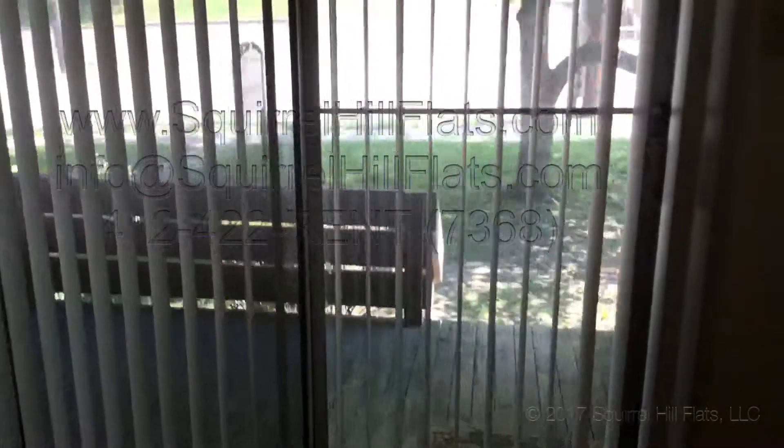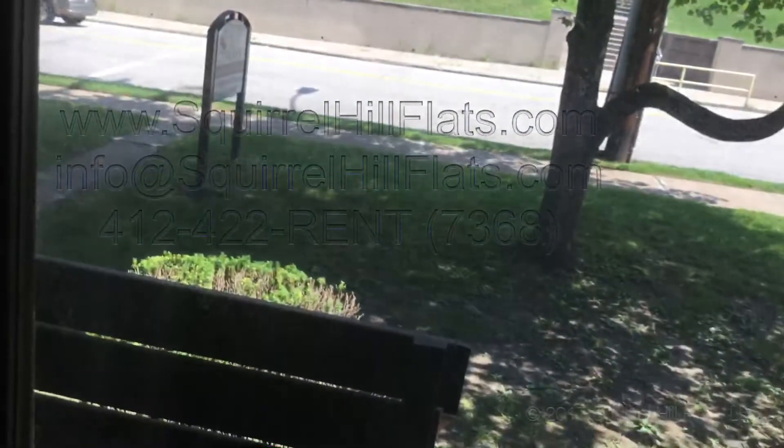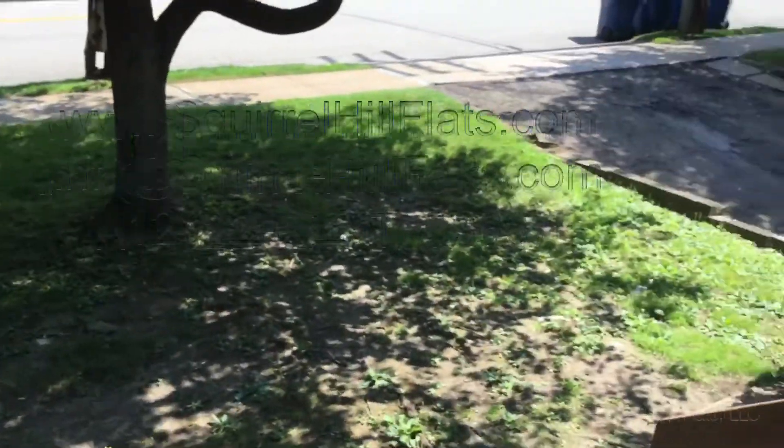The apartment has its own private deck, with a light over here as well. Here's the deck itself. We mow the lawn, shovel the driveway and parking lot, and the walkway as well. The deck is very nice — it's very quiet and serene, a good way to get fresh air.